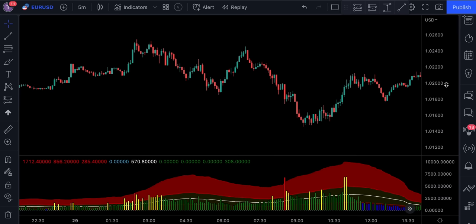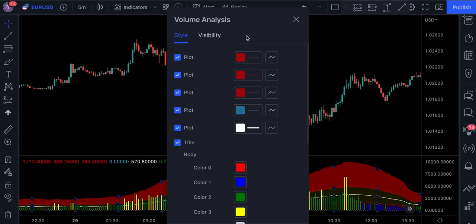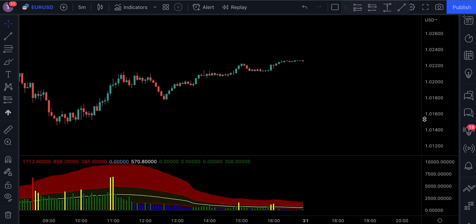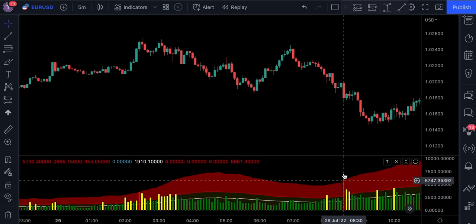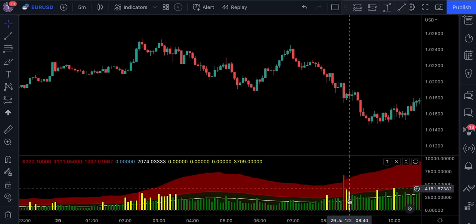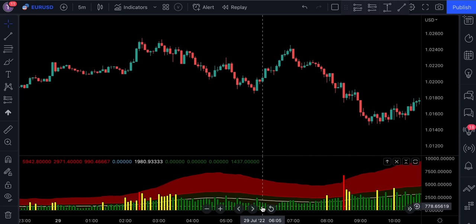Unlike the regular volume indicator, this one provides different color candlesticks and a cloud. If we access its settings, we can see that the indicator does not have an input section, meaning we can only customize the style. When the price action moves sideways, the volume level decreases; the opposite happens when the market starts trending. If the volume histogram breaks above the cloud and is colored in red, this indicates a high level of volume. Yellow indicates medium volume, while green or blue signals normal or below-average volume.